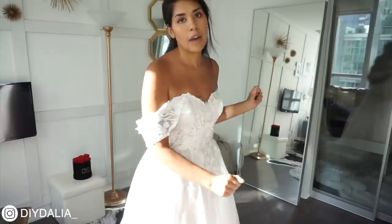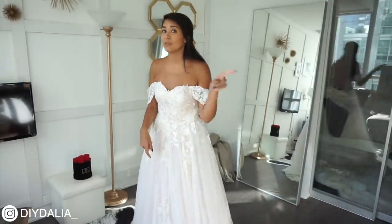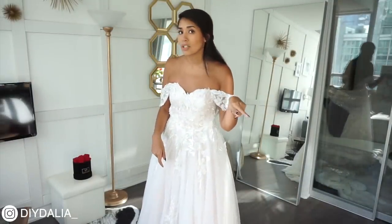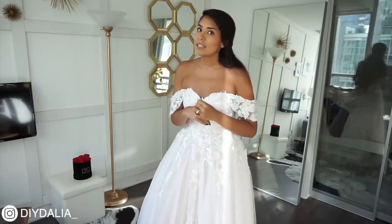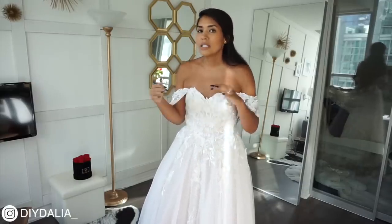I'm saving my best dress for last, the one I'm the most excited for, so you'll want to keep watching. And a bit of self promotion — if you're liking this video so far, then why don't you hit subscribe or like it or leave me a comment. Tell me which one is your favorite.